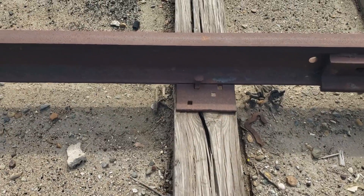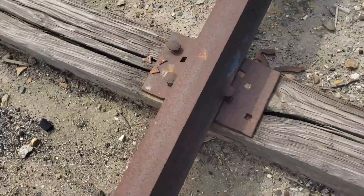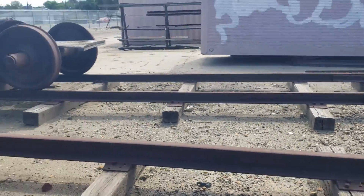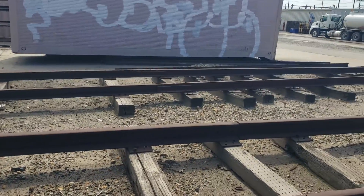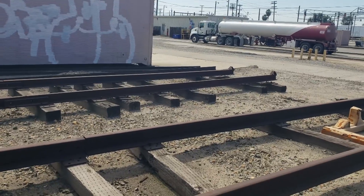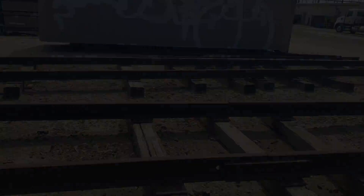That is how a tie plate works — it sits on the tie, the rail sits in the plate, everything spiked to the rail. The reason I'm showing you most of this stuff in the yard is so when I go out in the field, I won't have to foul any main lines or any tracks I don't need to. All right, moving on.